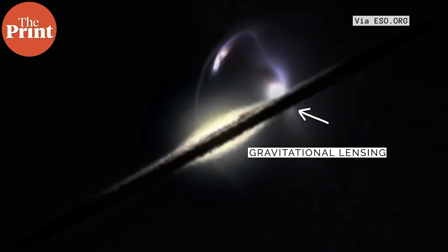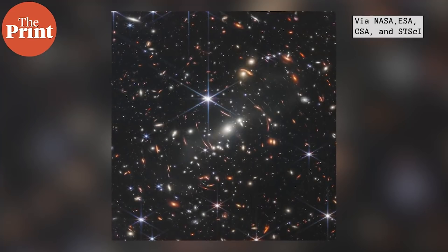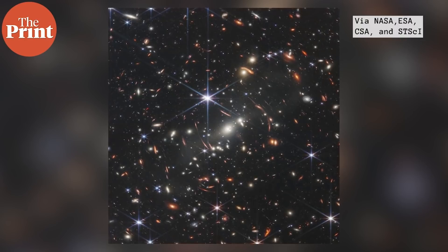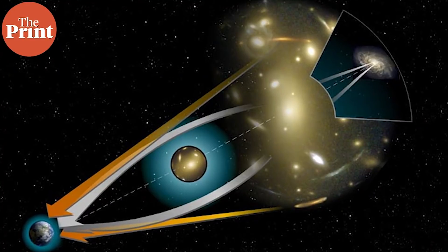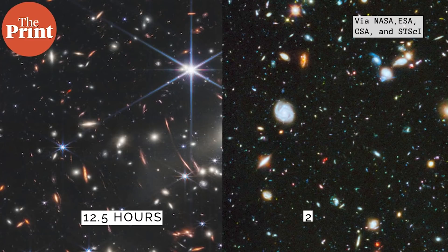The bendy, twisted galaxies in this image are the older, more distant, extremely faint galaxies magnified by the gravity of the surrounding cluster. The gravitational pull bends the light coming from these older galaxies. This image shows the cluster as it appeared 4.6 billion years ago, and it is 5.12 billion light years from us. This picture was taken with an exposure of just 12 and a half hours — by contrast, here is a Hubble deep field picture taken with 2 weeks of exposure.